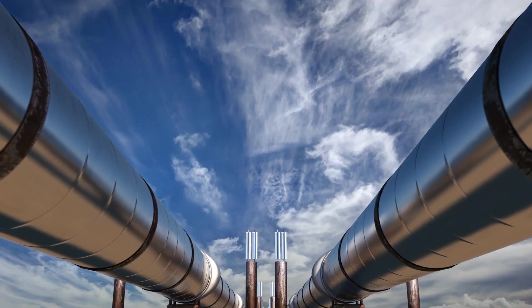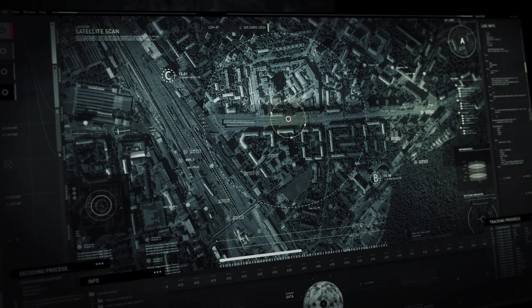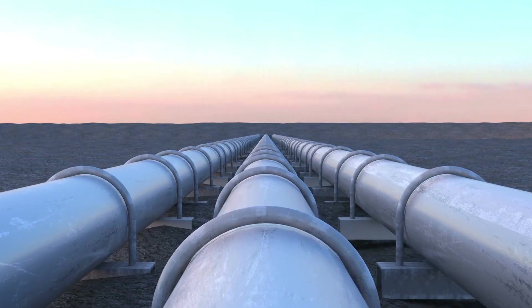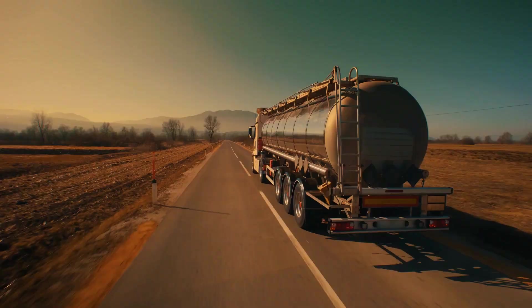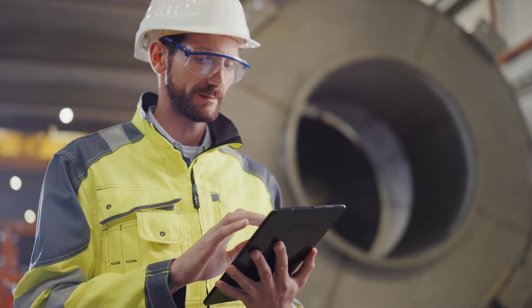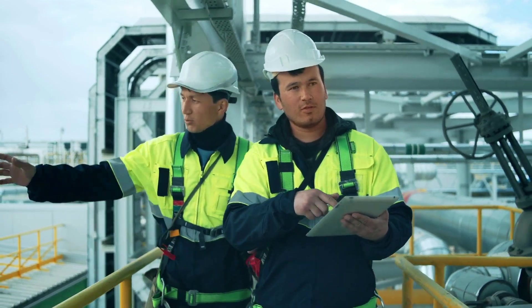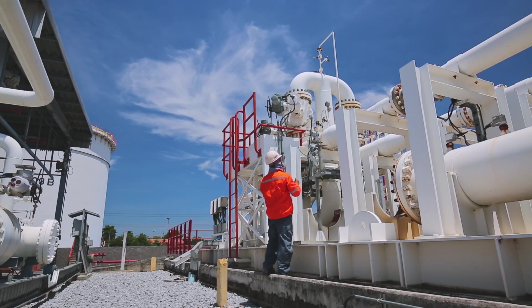The Downstream Logistics Optimization solution combines geospatial intelligence and machine learning services to give energy companies the ability to track real-time movements across pipelines, ships, rail cars, and trucks, monitor for and notify of anomalies, forecast operations based on real-time variables, and optimize for field efficiency and incremental value.